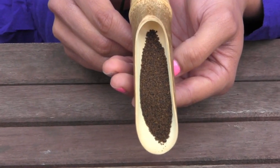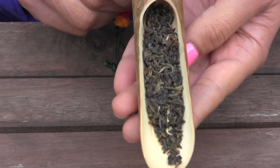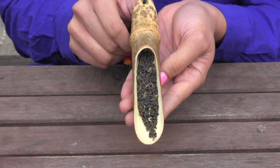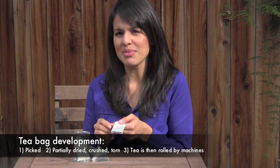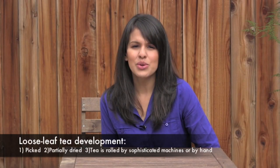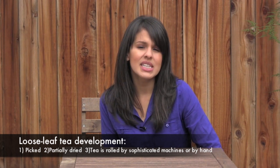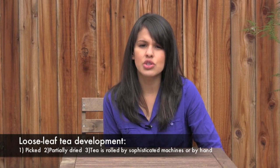One method produces fannings and dust for tea bags, and the other produces cut and whole leaves for premium loose leaf teas. The process used for tea bags is comprised of tea being picked, partially dried, crushed, torn, and then rolled by machines. Loose leaf teas are developed using a different process where the tea is picked, partially dried, and then rolled by sophisticated machines or by hand to create an assortment of whole and cut leaf teas.